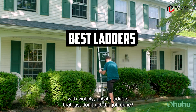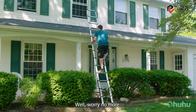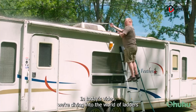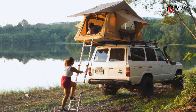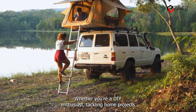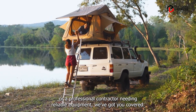Are you tired of struggling with wobbly, unsafe ladders that just don't get the job done? Well, worry no more. In today's video, we're diving into the world of ladders to bring you the ultimate guide on the best ones out there. Whether you're a DIY enthusiast tackling home projects or a professional contractor needing reliable equipment, we've got you covered.